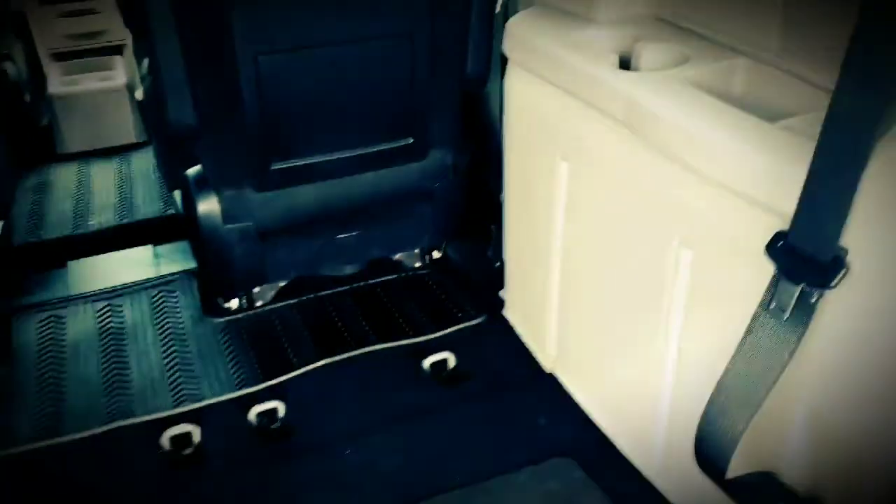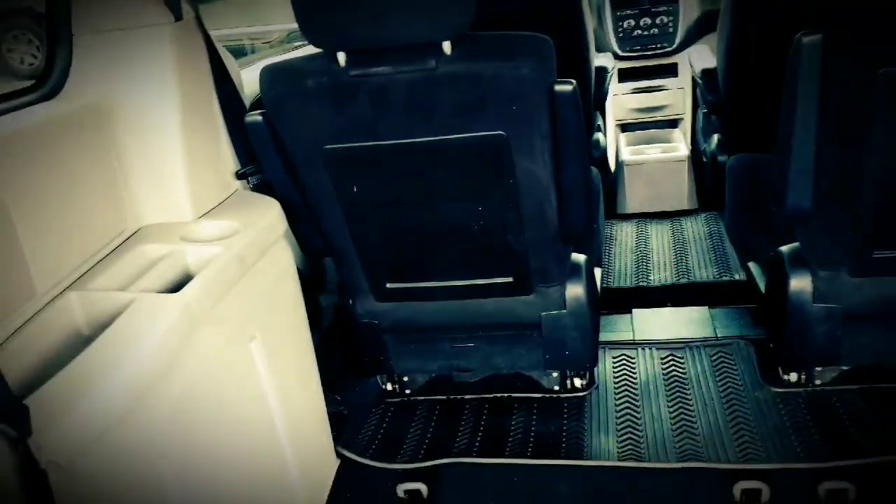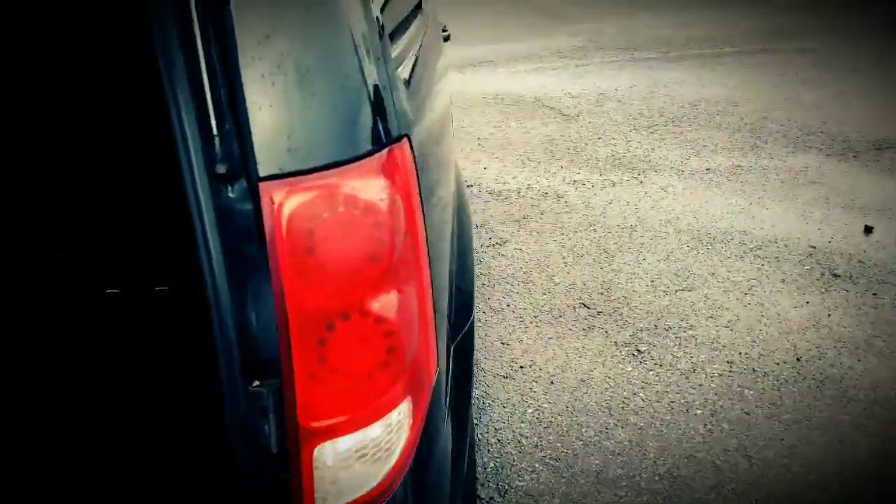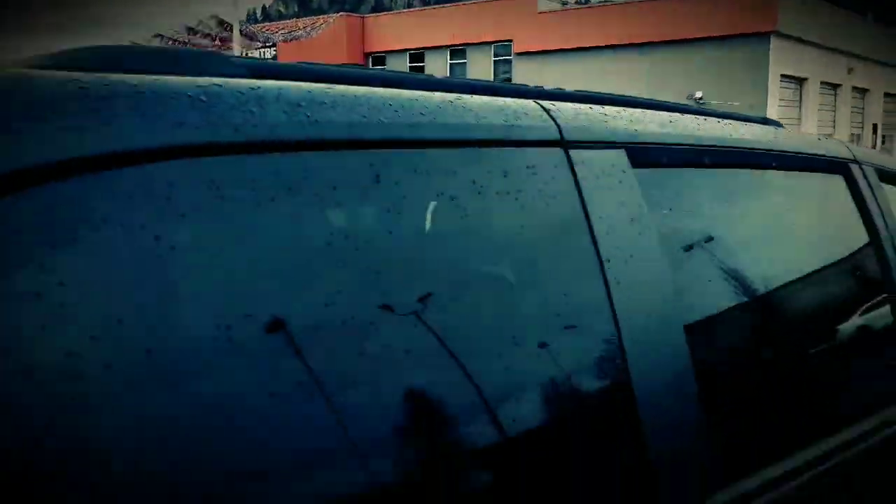There's a roadside assistance kit and multiple cupholders for third-row passenger comfort. Of course, Grand Caravans do come with a roof rack as well.